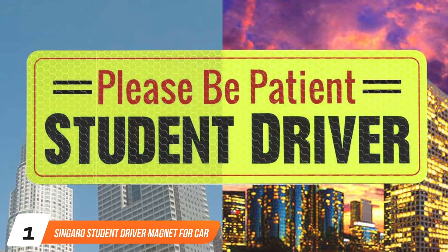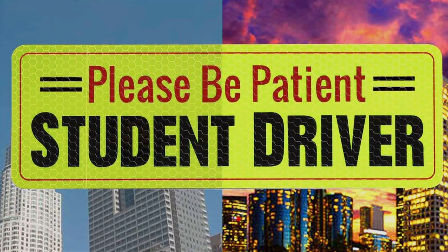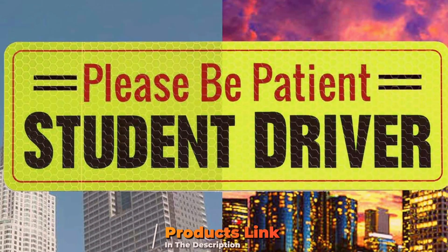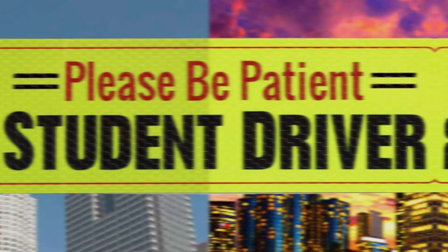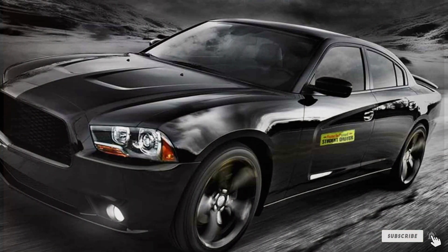At the first position of our list, we have the Singaroo Student Driver Magnet for Car. Designed with high visibility in mind, this magnet features bold, bright lettering and a striking colour contrast that captures the attention of other drivers, helping to create a safe driving environment for new drivers.